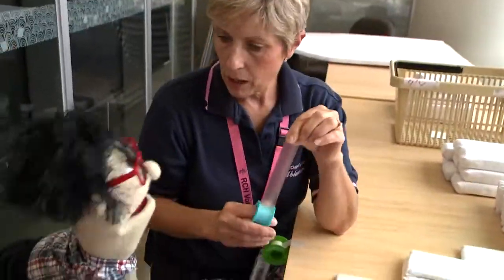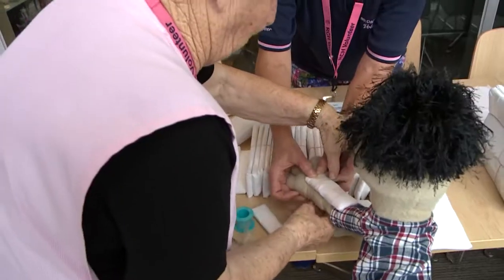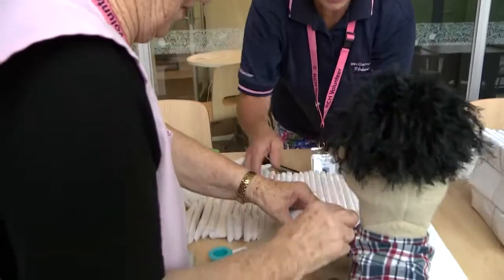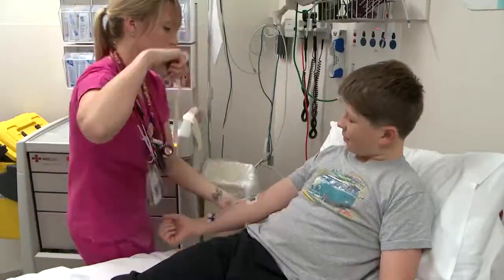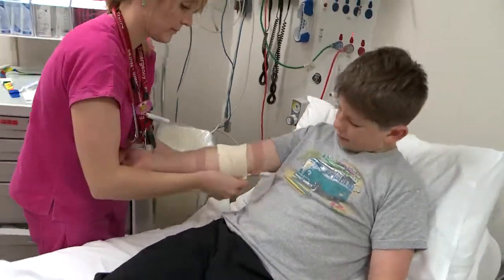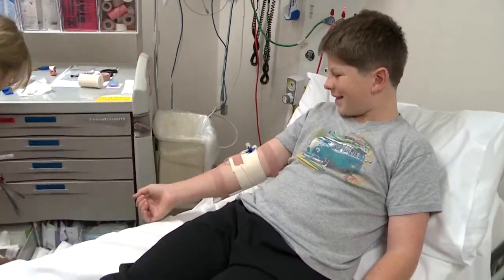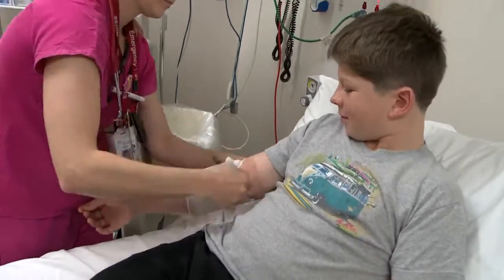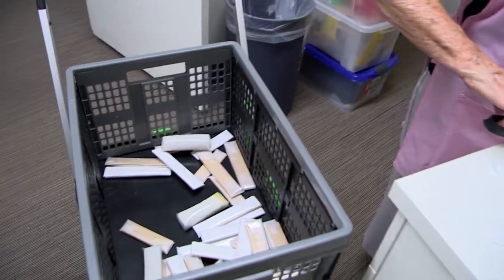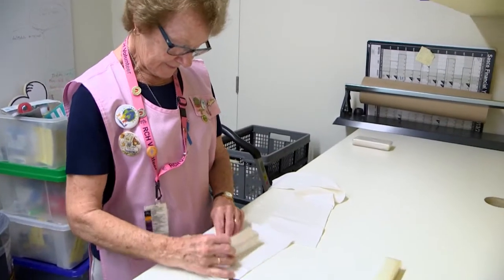Did you know that there are over 350 volunteers helping at the RCH? Splint making is not the only job they do here — they help out in different ways around the hospital, all day, every day. They come in each Friday to do the rounds, pick up used splints and deliver the new ones. The used splints they pick up are then washed and remade. We love recycling here at the RCH.